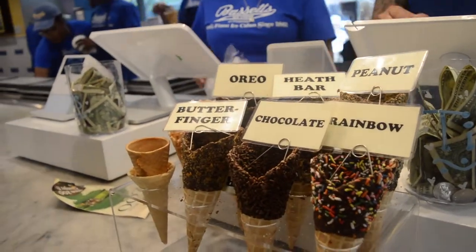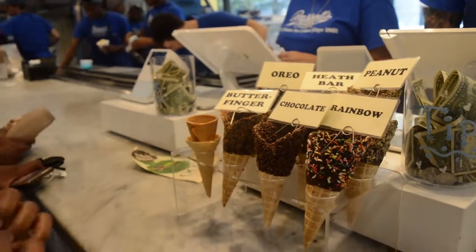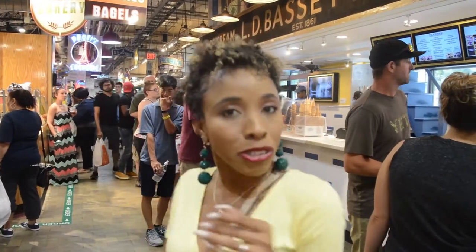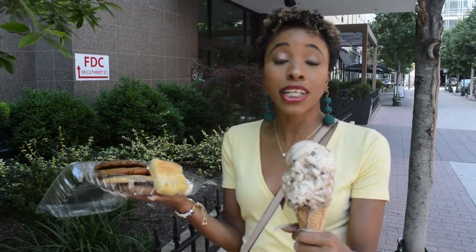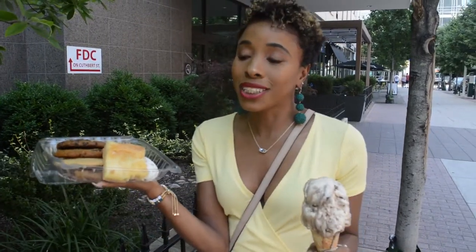I also got a chocolate rainbow cone. By the way, the pretzel in the caramel pretzel ice cream is a hard pretzel, so it won't be soggy - just so you know. I changed my mind because I tried it and did like it, but I wanted to try something else. My ice cream is melting, but it's delicious. I like this. Thank you for watching this vlog, guys - I really hope you liked it. Subscribe and thumbs up if you do!